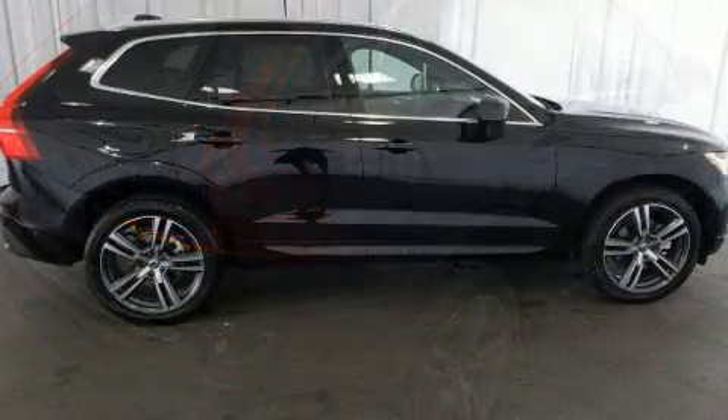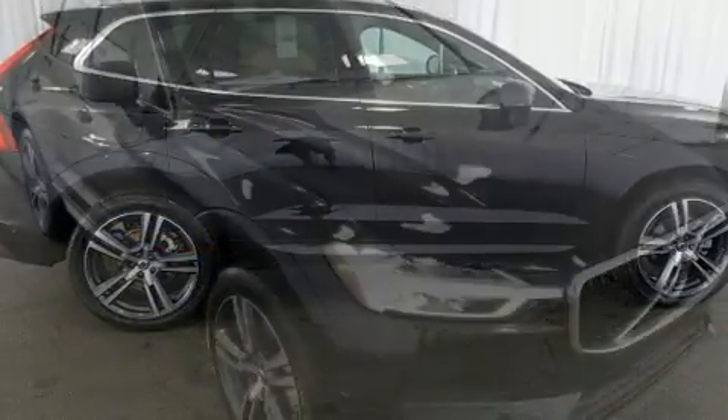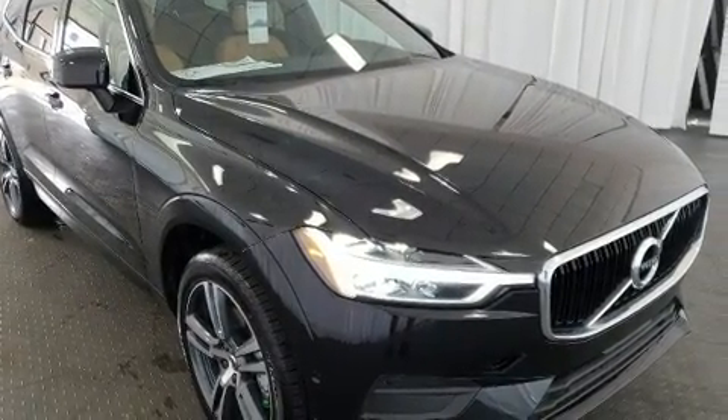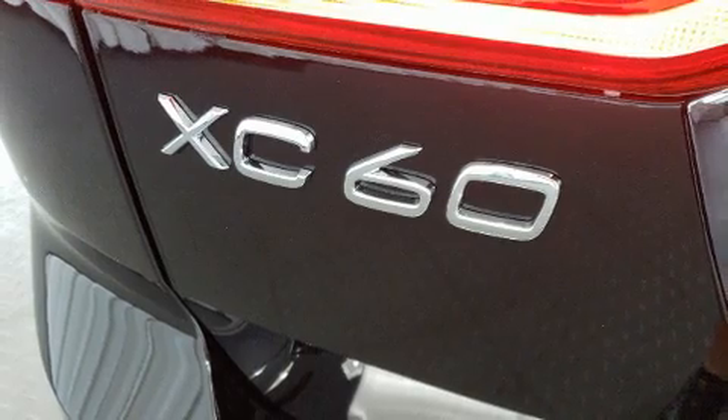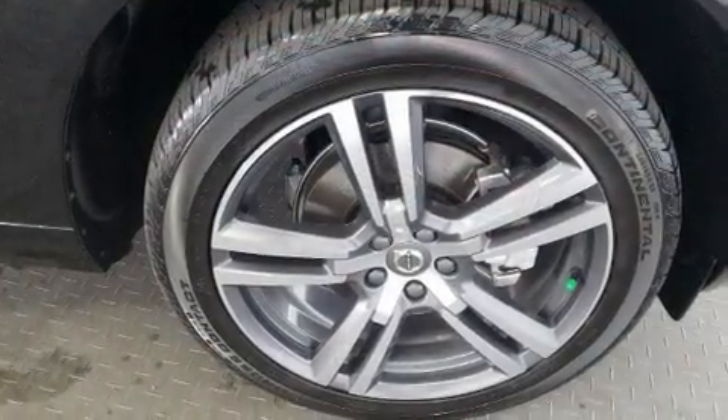Volvo prioritized fit and finish as evidenced by power front seats, an automatic dimming rearview mirror, lane departure warning, and seat memory. Rear passengers enjoy the seat heating functionality, keeping them warm during the winter months.